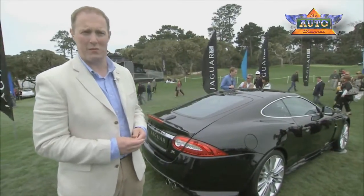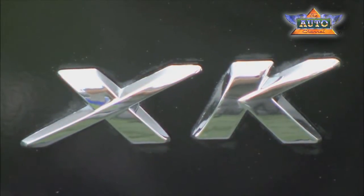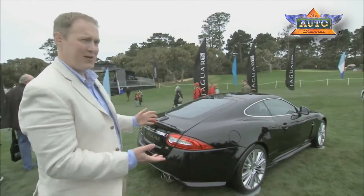The really special feature is that the top speed is increased to 174 miles an hour. Based off the XK-R with a 510 horsepower engine, 0-60 in 4.6 seconds, and 461 foot-pounds of torque. So this is a really special vehicle.